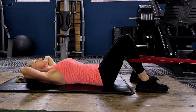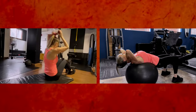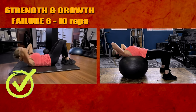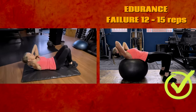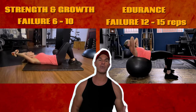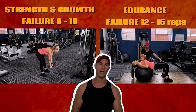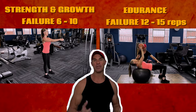In the second progression, we integrate a theraband to activate the hamstrings — but all the same principles apply. Next, we split progressions into two groups based on your specific goals. On the left are the strength and growth focus progressions, aiming for failure between six to ten reps targeting the superficial core muscles. On the right are the endurance-based progressions, focusing on failure between twelve to fifteen reps, also engaging deeper core muscles for added stability. Sticking to the fundamental principles is key, and feel free to experiment with different rep ranges based on your personal goals.